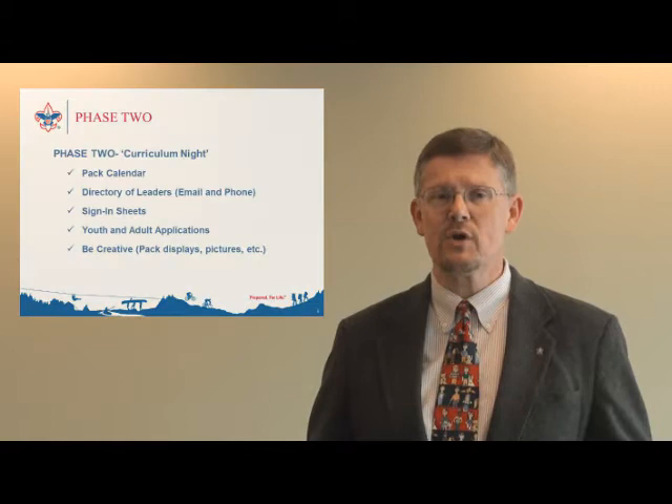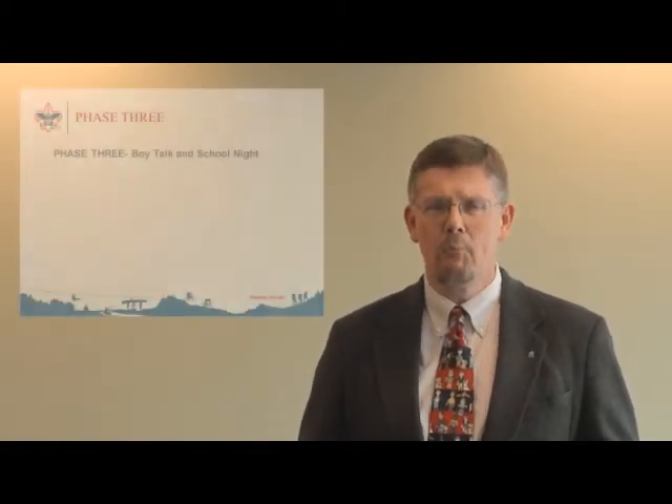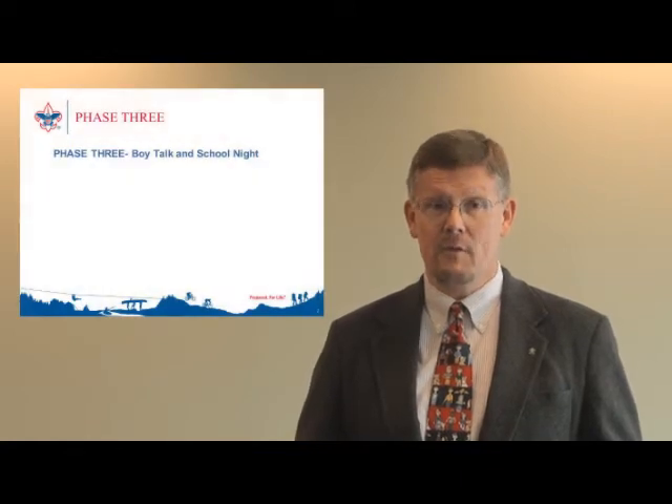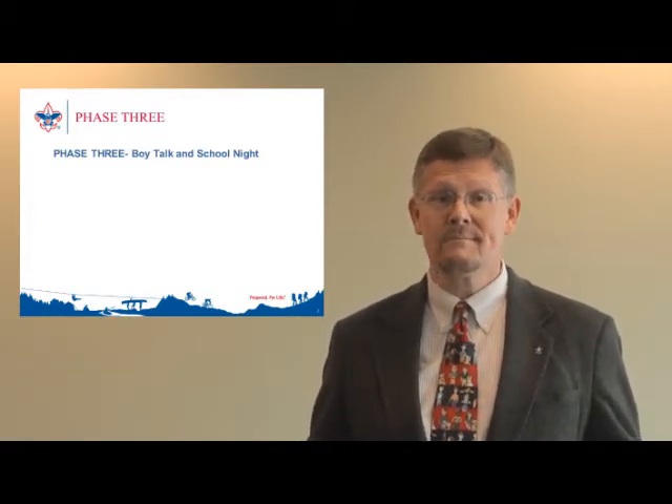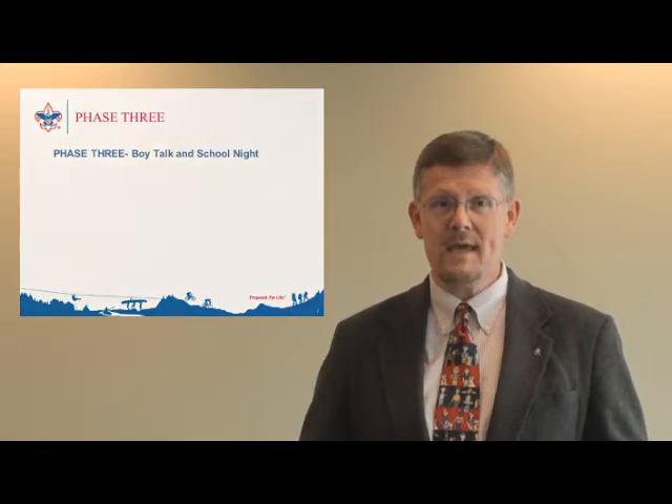While all four phases are extremely important to our goal of 100% of the youth hearing the message about joining scouting, phase three — boy talks and school night for scouting — is the most critical phase to execute. A boy talk is simply a commercial for scouting conducted in the school and during school. It's a tried and tested way to excite the boys about all the fun scouting offers. Since we want to be mindful of curriculum or classroom time, we want to, in general, take no more than five minutes.